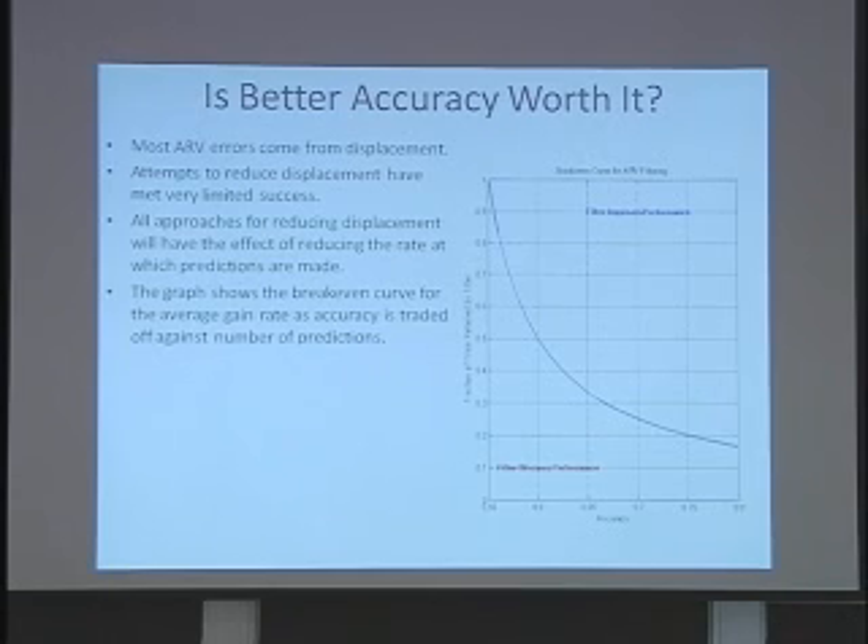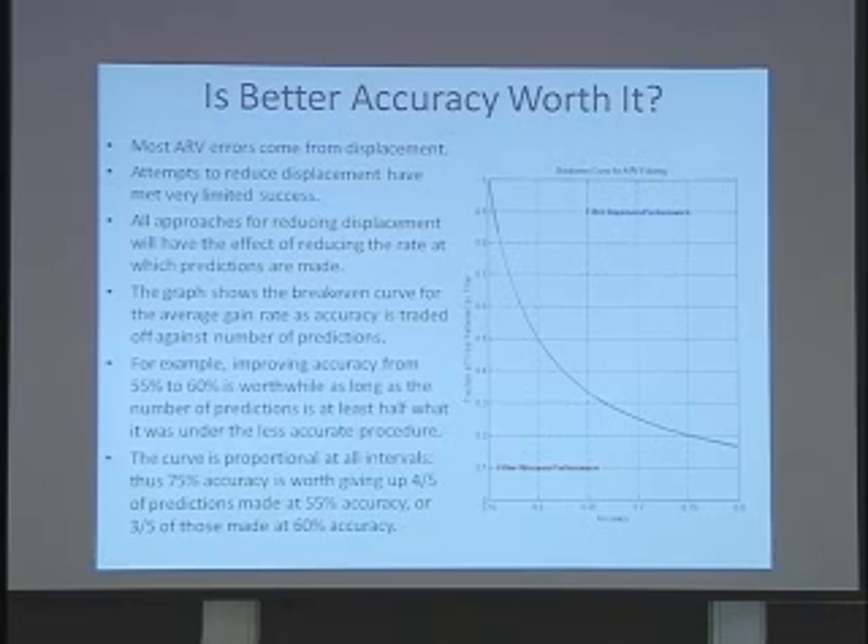This graph is a break-even curve. It shows the trade-off between improving your accuracy and reducing the rate at which you make predictions. For instance, if you want to go from 55% to 60%, you can afford to lose half your predictions and you'll still be gaining at the same average rate. If you're in the favorable area, you're better off with whatever you're doing to improve accuracy; but if you're in the unfavorable zone, your accuracy improvement actually impedes your performance. For instance, if you've got some magical recipe for filtering ARV trials that lets you make 80% accurate predictions but you have to throw away nine-tenths of your data, you're better off not using it.